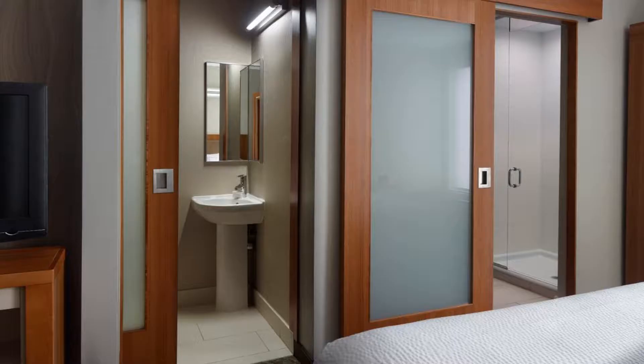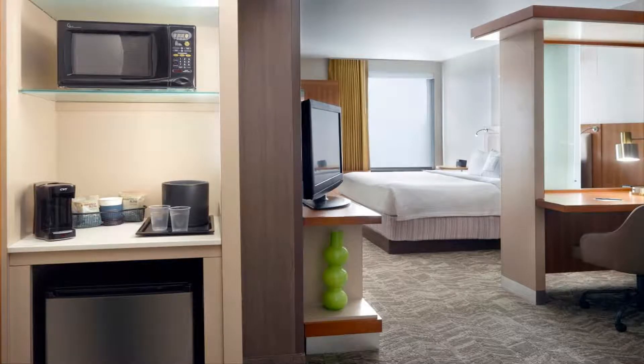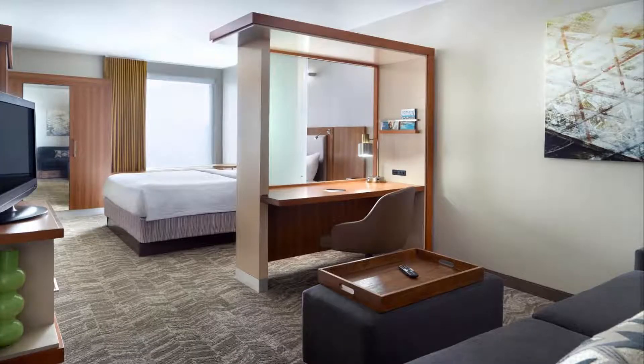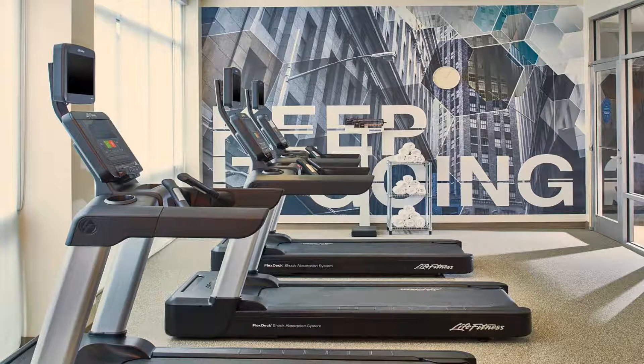Suites feature a sofa bed. Guests can enjoy a free buffet breakfast at the SpringHill Restaurant. The hotel also has a fitness center. The SpringHill Suites Atlanta Airport Gateway is located 15 minutes' drive from Atlanta's city center, which includes attractions such as the Mercedes-Benz Stadium, Georgia World Congress Center, and the Georgia Aquarium.